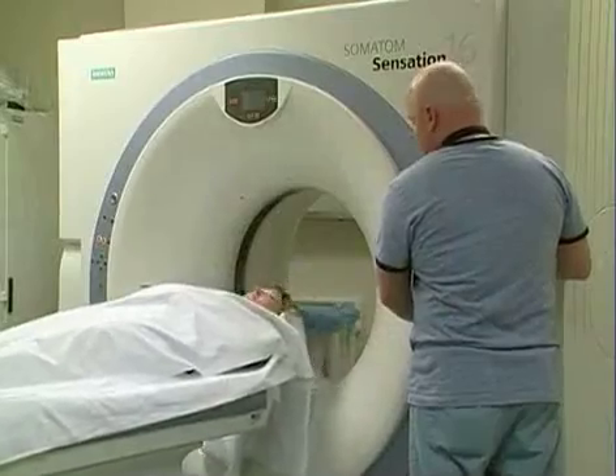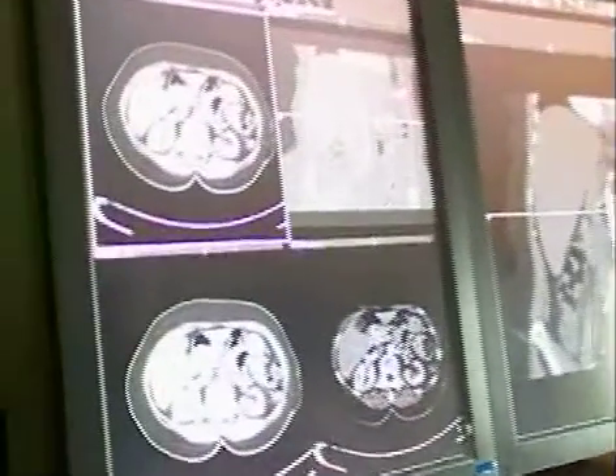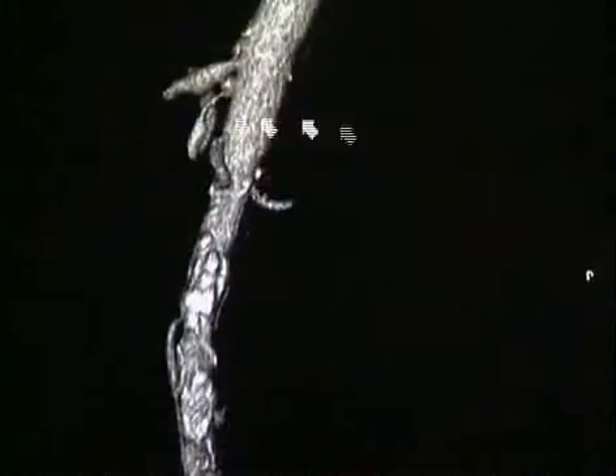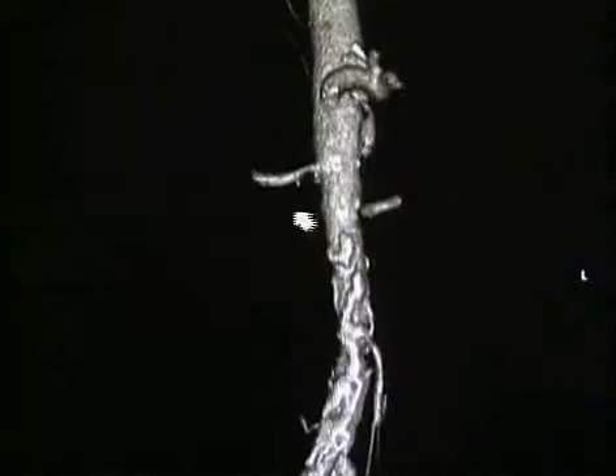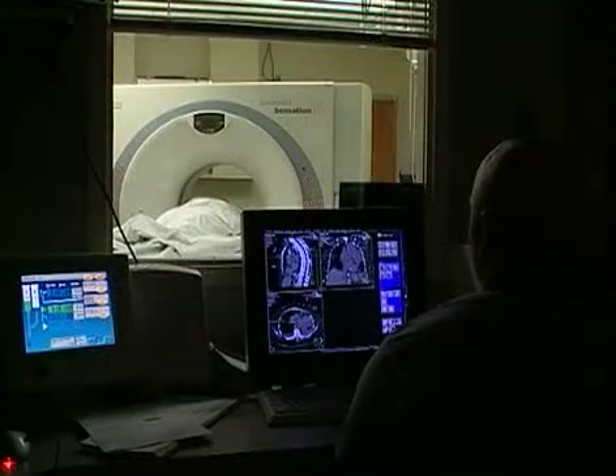It can be used to image any type of disease process in the abdomen or chest area, such as vascular problems, aneurysms, kidney stones, cancer. This technology benefits patients and surgeons alike. We can differentiate where an abnormality in the body lies by looking at it in different planes and rotate it, turn it in any direction that we want to.